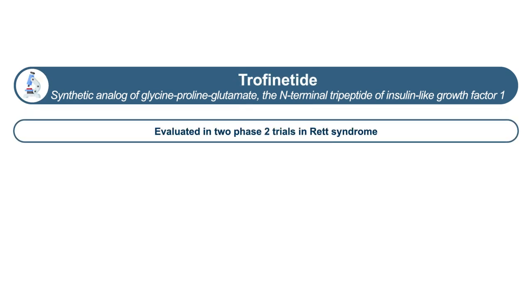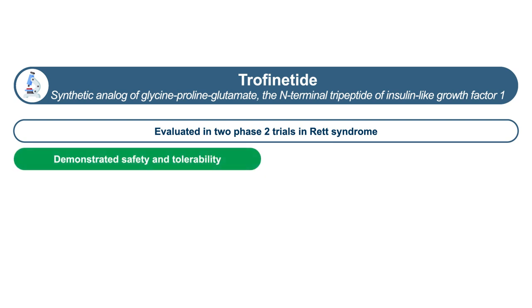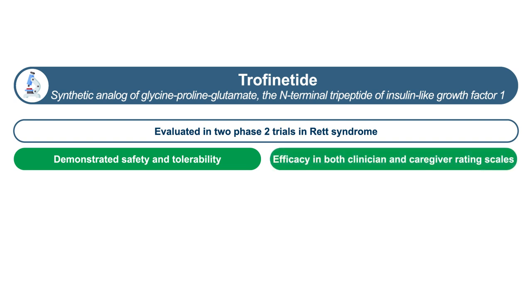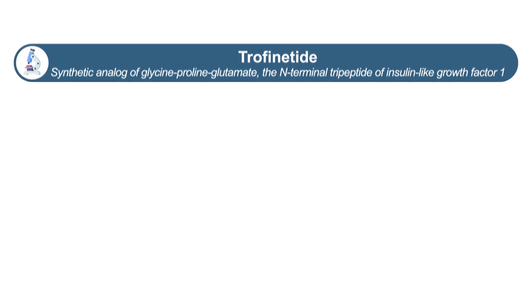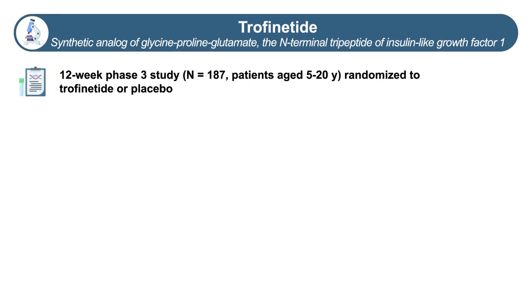Trofinetide has previously been evaluated in two phase two trials in Rett syndrome, one in adults and one in children. Both studies showed that trofinetide was safe and well tolerated, and both showed signals of efficacy using both clinician and caregiver rating scales. This evidence led to a phase three trial of trofinetide in Rett syndrome that has recently been completed. This trial involved people with Rett syndrome who were five to 20 years old, exposed to either trofinetide or placebo in a randomized, blinded, controlled fashion over 12 weeks.